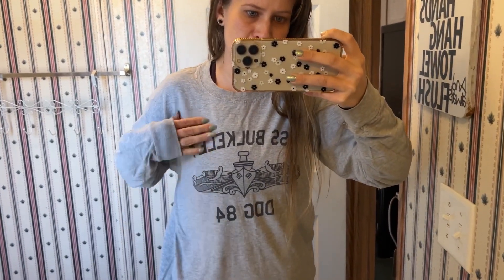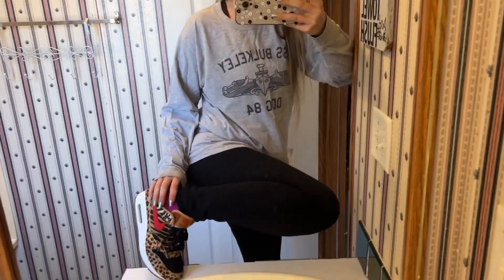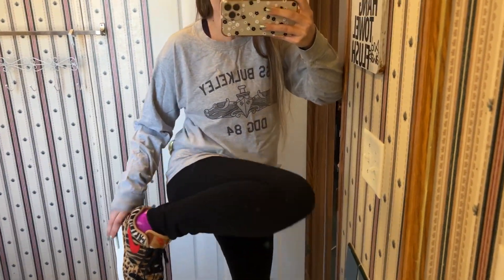I'm wearing a shirt with my first ship on it, the USS Barkley, and then I'm wearing some black leggings and some leopard Air Maxes. To be honest, I really wanted to wear my other Air Maxes but they're stuck in my closet and I just can't get them, so we're gonna be wearing these today. There's the outfit — now we're gonna go ahead and get ready.